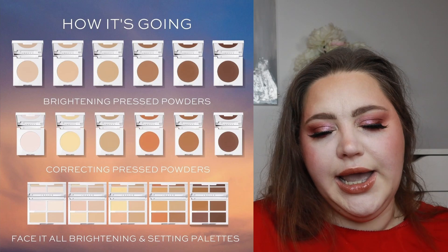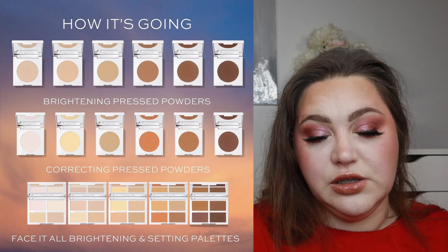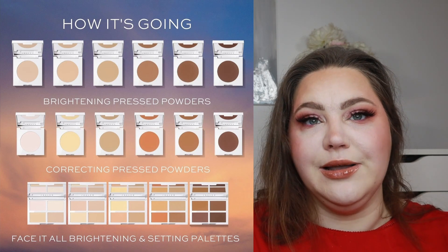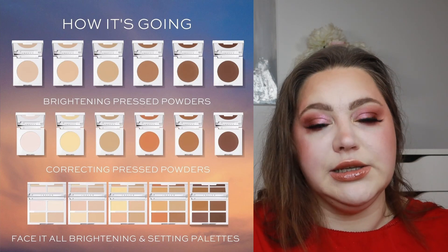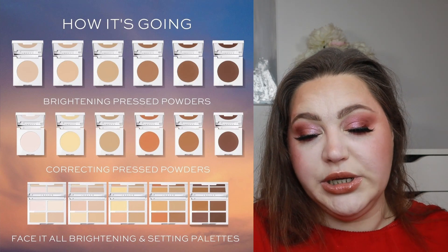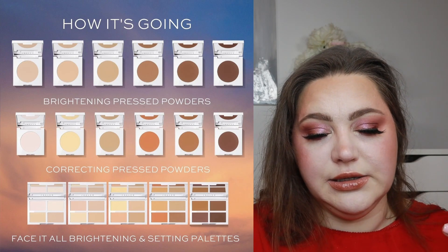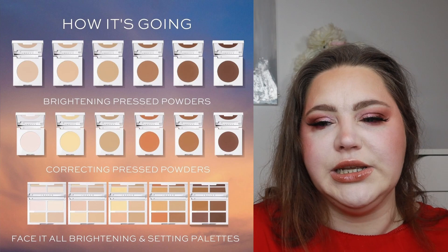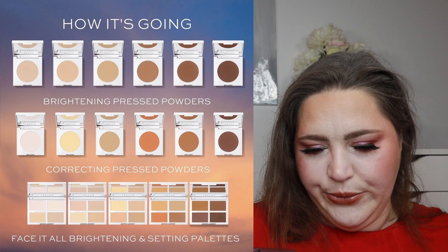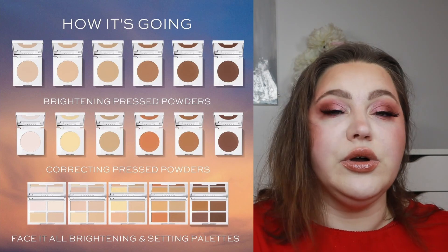Jaclyn Hill Cosmetics is releasing new complexion powders in the new year. They had four-pan face powder palettes, and now they're bringing out two sets of six powders: the Face It All Correcting Powders and the Face It All Brightening Powders. You can also buy them individually — so if you don't need a whole palette, you can buy just a brightening or finishing powder separately. I think that's a great choice. I do want to try Jaclyn Hill Cosmetics but it hasn't tickled my fancy so far. This is launching today, January 8th.